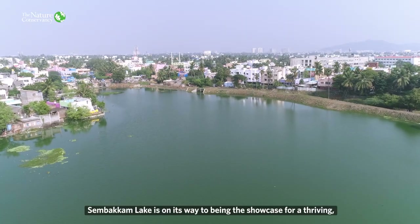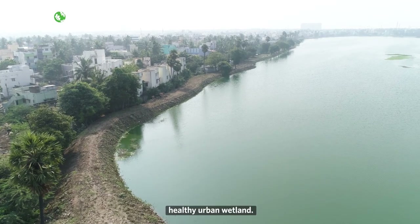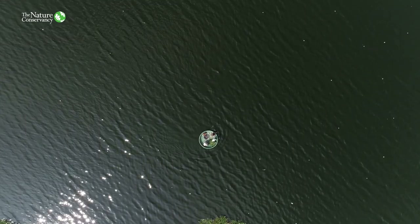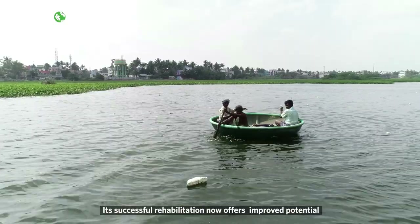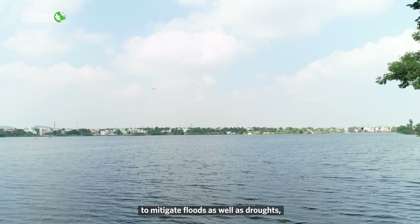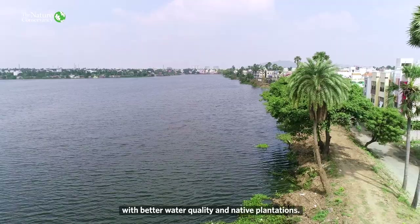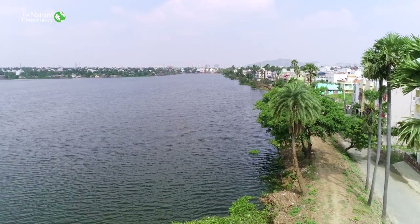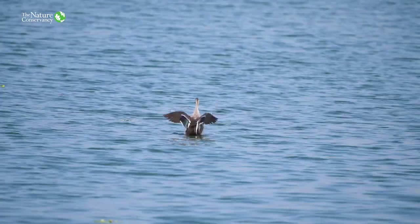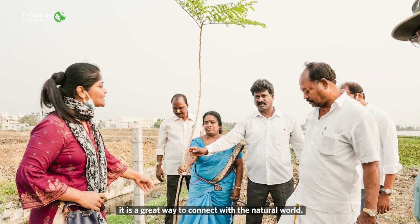Today, Simbakkam Lake is on its way to being the showcase of a thriving, healthy urban wetland. Its successful rehabilitation now offers improved potential to mitigate floods as well as droughts, and an enhanced biodiversity habitat with better water quality and native plantations. For the community too, it is a great way to connect with the natural world.